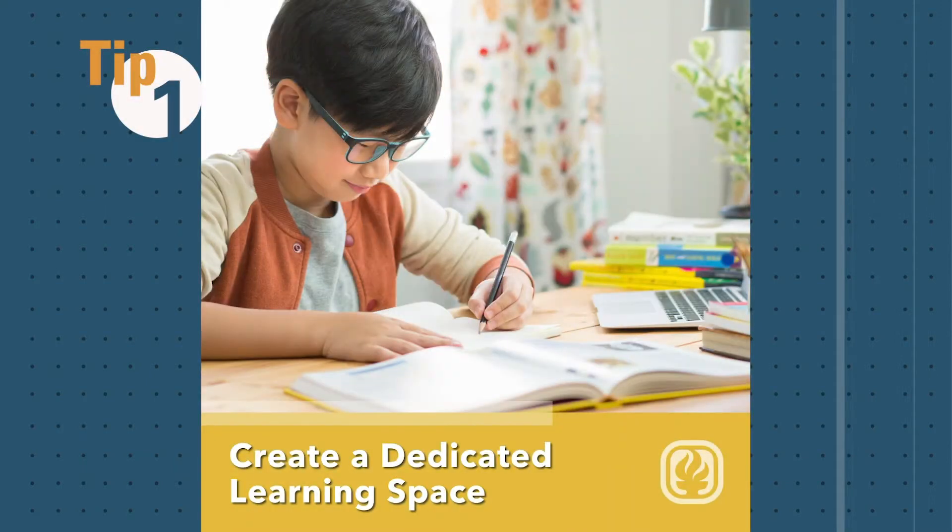Create a dedicated learning space. This space should include everything you need for your virtual classes. Your space should be comfortable enough to help you concentrate, but not too comfortable that you start to fall asleep.